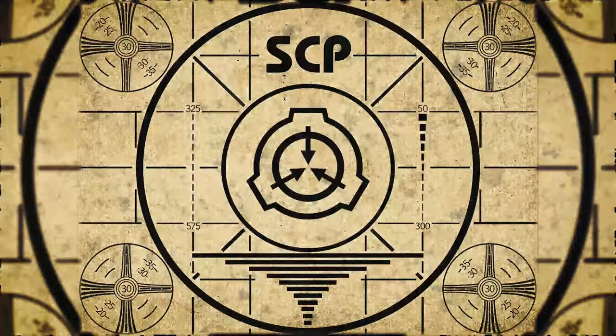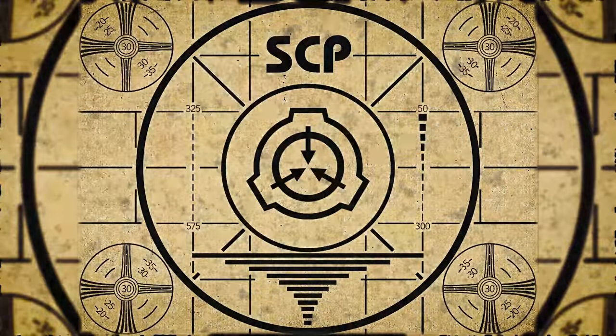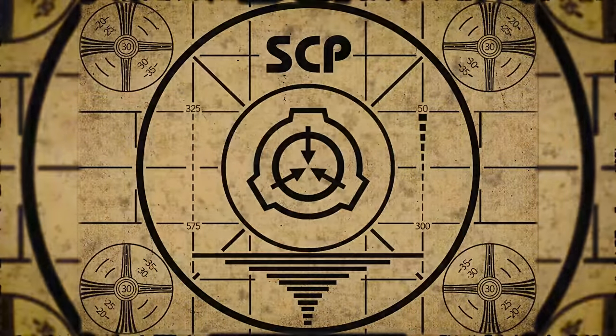Lesson complete. If you missed the previous orientation, go watch SCP-646 Birthworm right now, or for the complete course, watch this playlist.